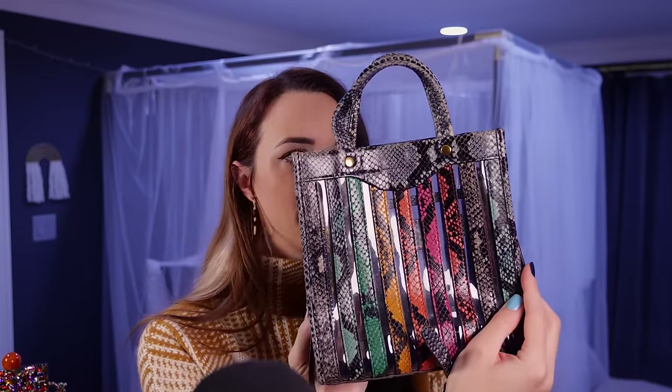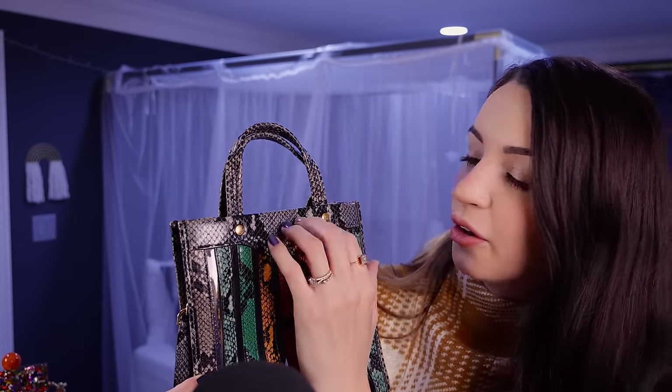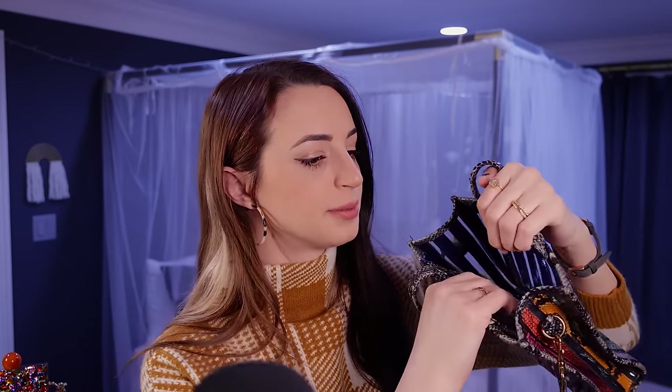That circles around the entire bag. And then the outer edges of the bag are a grey python print. And then the material in between each stripe is actually clear — it's a clear plastic. Which means when you open up the purse, you can look inside, you can see through the bag.